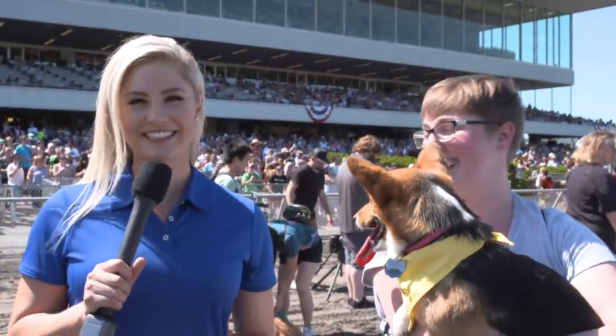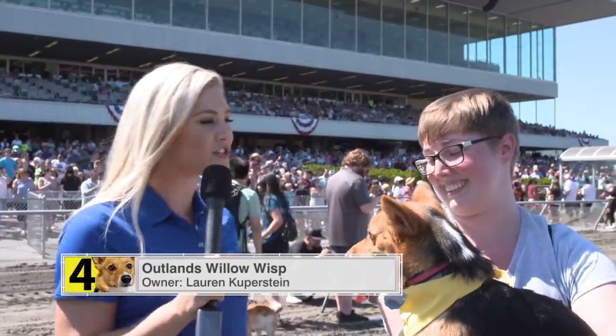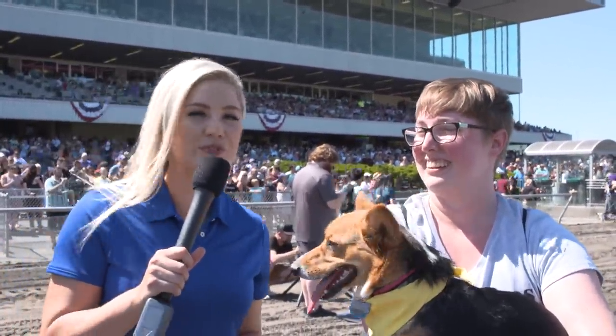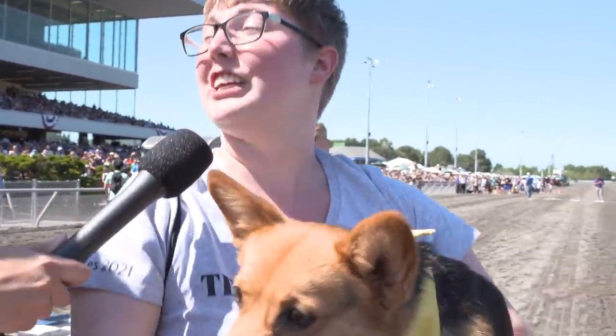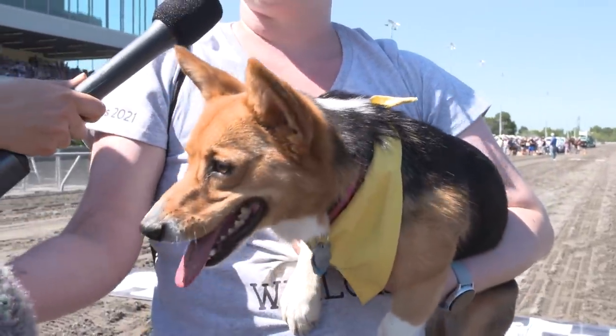Here's Claire with the winner. That was such an exciting first race. Congratulations to Willow and Lauren, the pet owner. Tell us, how are you guys preparing for this race? Well, this toy — she never actually gets to play with it because she likes to rip it apart, so I just brought it out for this because I knew she really loves it.